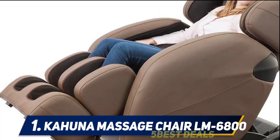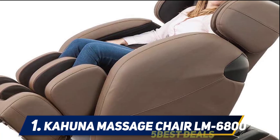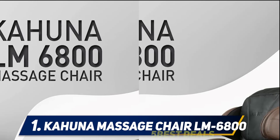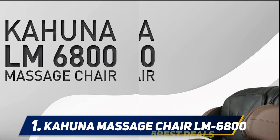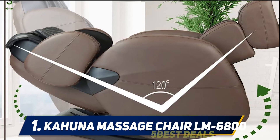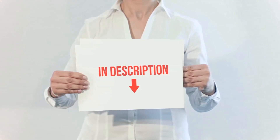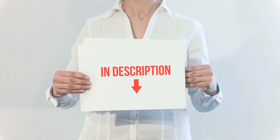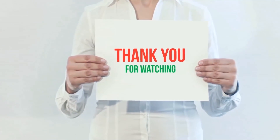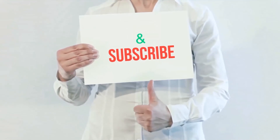This zero gravity massage chair from Kahuna is available in several color options. It has various massaging programs designed to help relieve pain and fatigue in your body, and also features a zero gravity design. Finally, the Kahuna LM-6800 promises a three-year limited warranty on all its parts. Product links are included in the description for more information and the latest pricing. Thank you for watching — please hit the like button, share with your friends, and be sure to subscribe.